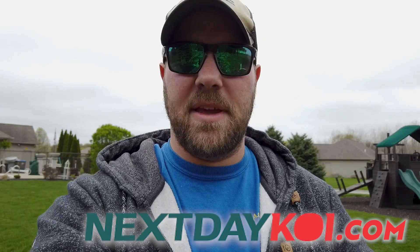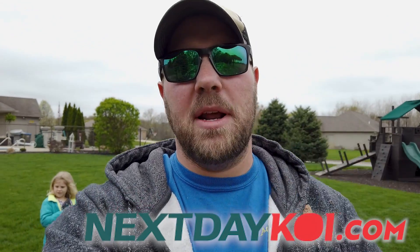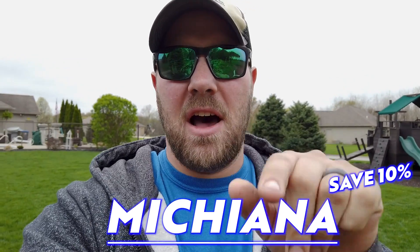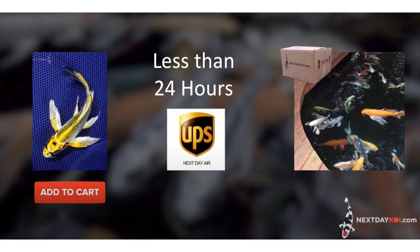For all of our clients who want koi fish — we'll give you a flyer and you go on nextdaykoi.com. Giving them a quick shout-out: use our code 'michiana' and you'll save 10 percent on any of their koi fish. They'll ship them right out to you and give you a 14-day guarantee that the fish will live when you introduce them into your pond. That way we can have some beautiful koi fish in this pond for their daughter's bridal shower.